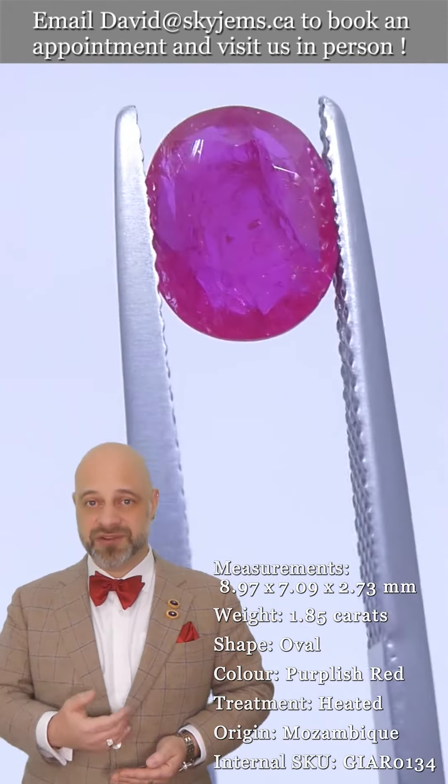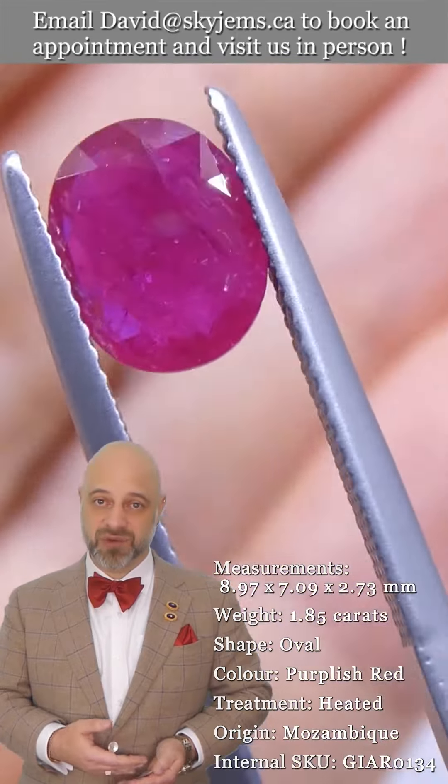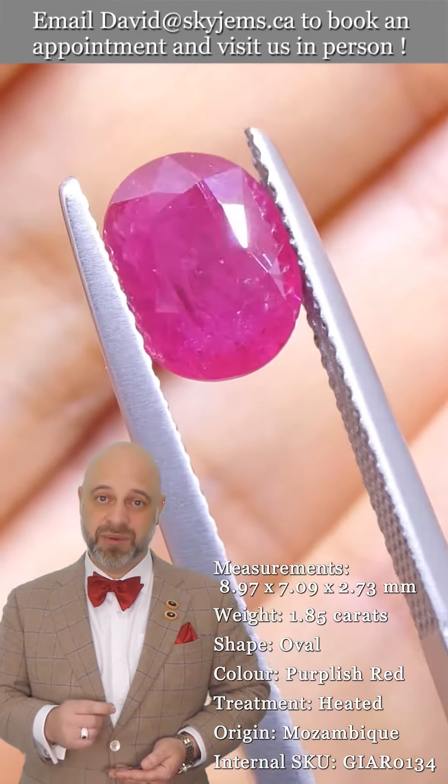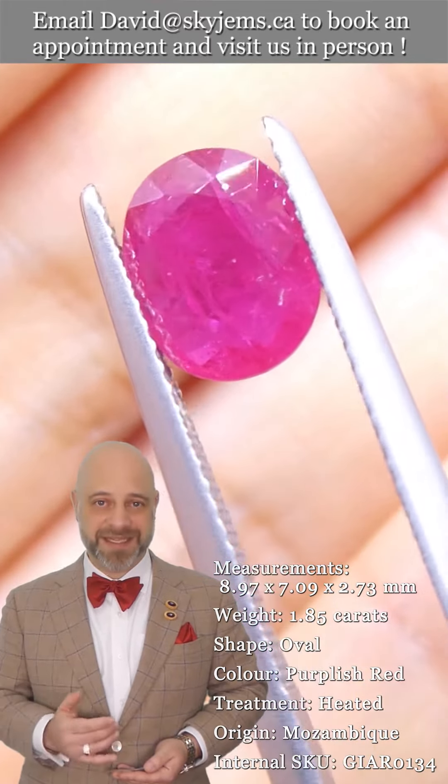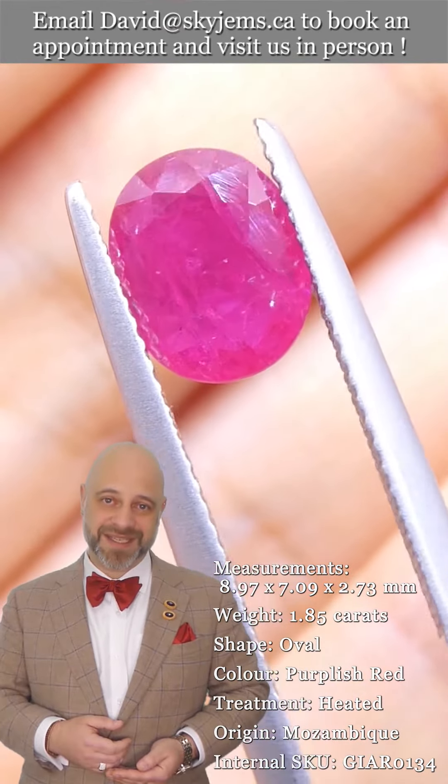So if you're interested in creating a beautiful piece of jewelry with this or any of the gems we have in our collection, we would love to be the ones to do it for you. Please reach out, tell us about your dream piece, and we can usually get you a quote within one business day.